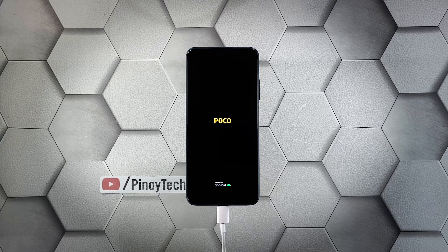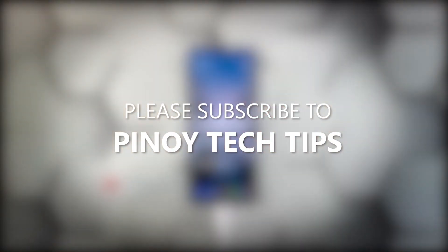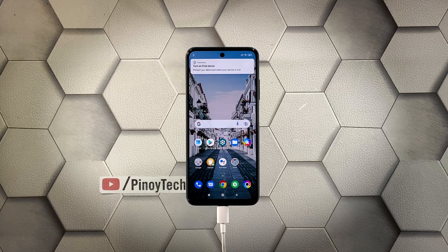However, if this doesn't fix the problem either, you have to let a technician check the device — there's probably an issue with the hardware. We hope that this troubleshooting guide can help you. Don't forget to subscribe to our channel and enable notifications so that you'll be notified when we publish new videos. Thanks for watching.